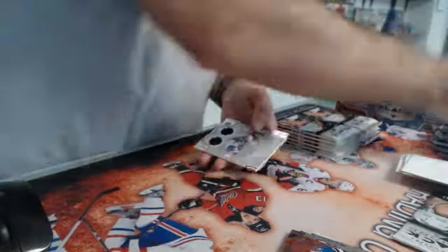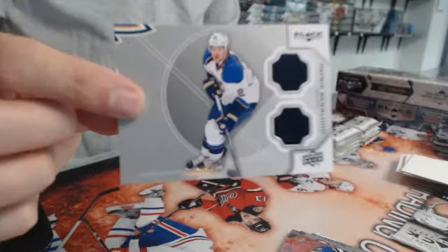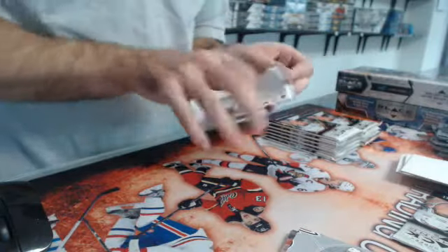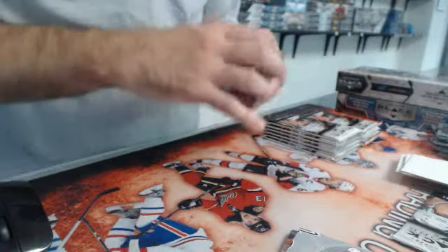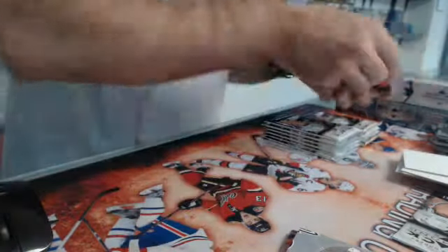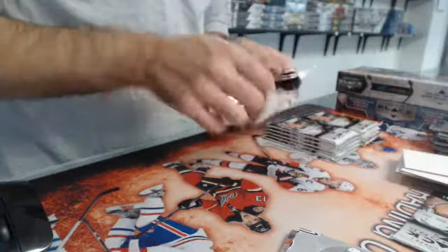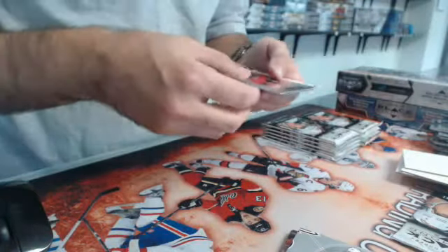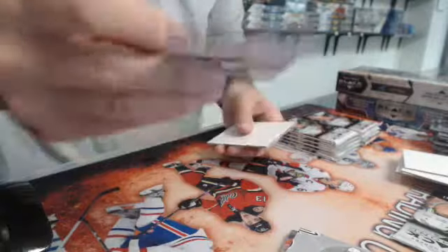We have another jersey — Patrick Bergeron. The blue. All singles. We have a triple diamond of Colby Rollback, rookie gem for the Panthers.